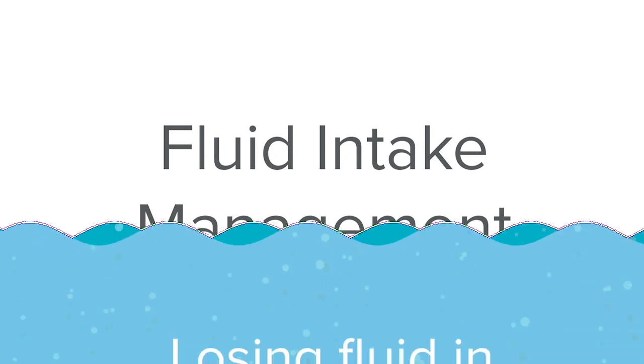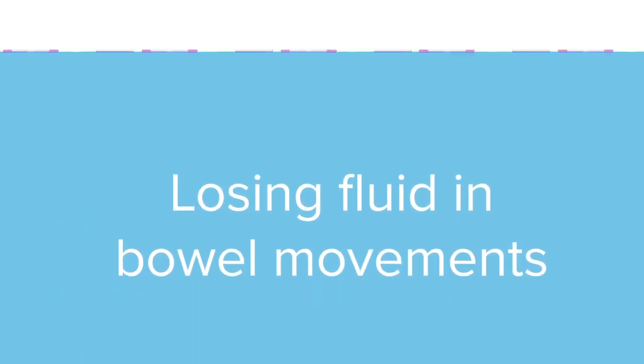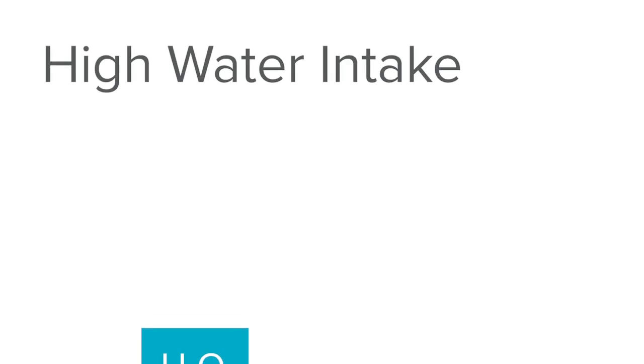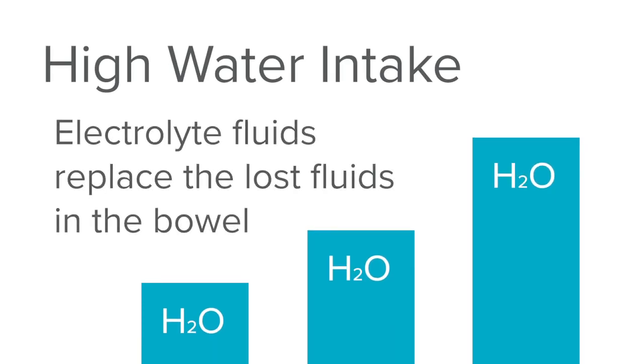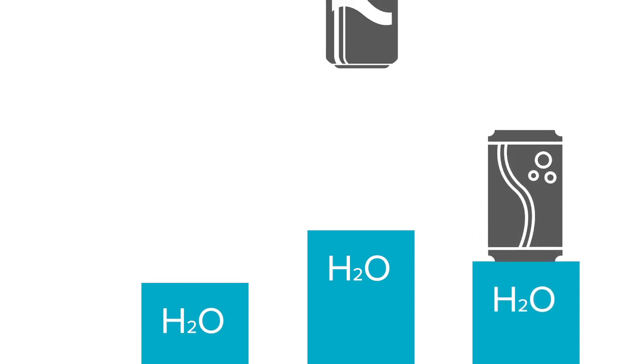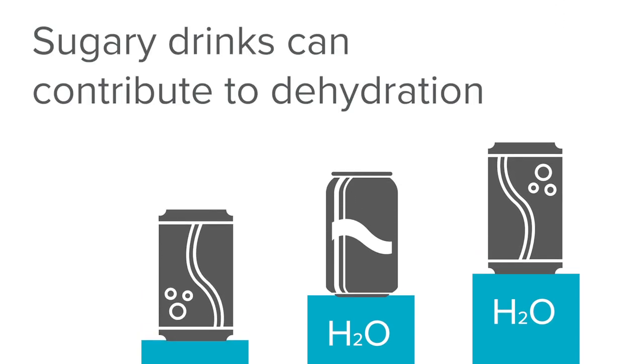The next thing I'm going to talk about is how important fluid intake is in the management of constipation and diarrhea. For patients that have chronic diarrhea, these patients are losing a lot of fluid in their bowel movements and we need to make sure that they're getting replenished with the fluid that they're consuming. We need to make sure that there's a high water intake and a good intake of electrolyte-containing fluids to help replace the fluids they're losing through their bowel movements. We also need to take into consideration that sugary drinks can actually increase bowel movements pretty significantly, which can cause potentially dehydration.